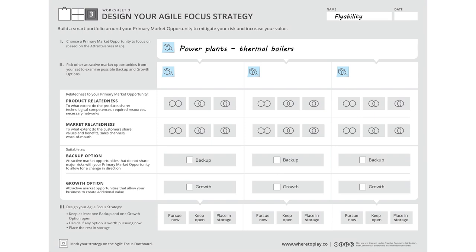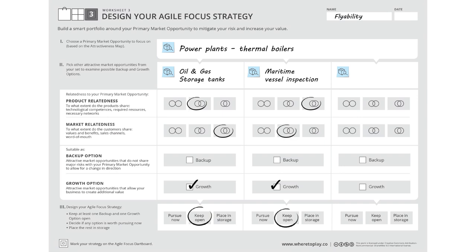After the team decided to focus on thermal power plants, it seemed that inspecting oil and gas storage tanks and large vessels are interesting growth options to keep open. These quite attractive markets were relatively related to their primary focus, so FlyAbility can leverage existing competencies to succeed in both. Offering intelligence surveillance for police forces seemed to be a suitable backup option, because it was not relying on the same major showstoppers as their primary market. The inspection of nuclear rooms was placed in storage as it was not attractive enough.